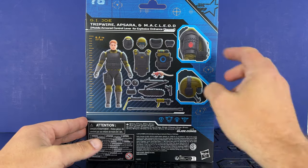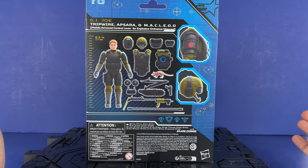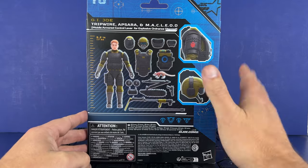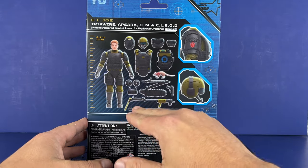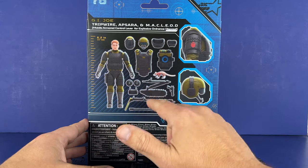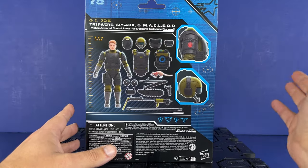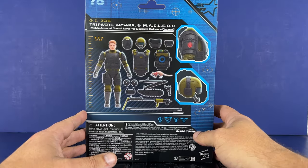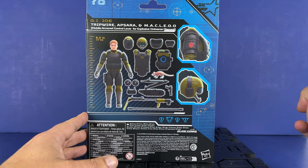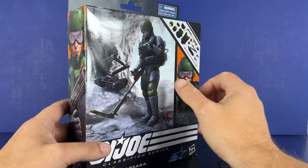McLeod stands for mobile armored control lever for explosive ordnance disposal — that's crazy. But anyway, tons of accessories. The backpack and stuff kind of nods to the old figure. We got a remote for the robot, a pistol — maybe a .45 — and different helmets. We'll see how that plugs in on his shoulder and then the helmet with the chin straps. He's got a different neck collar too. A lot of accessories.